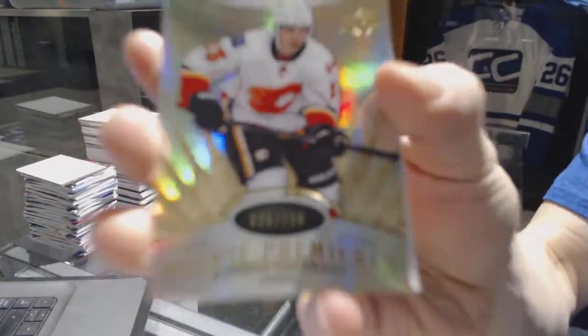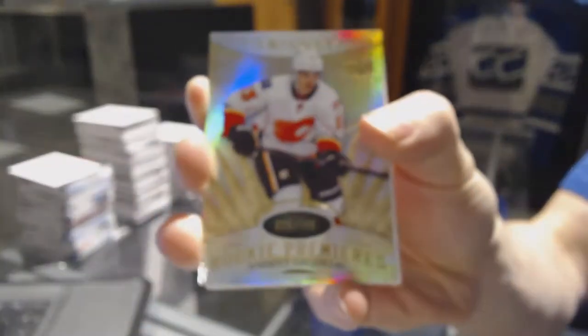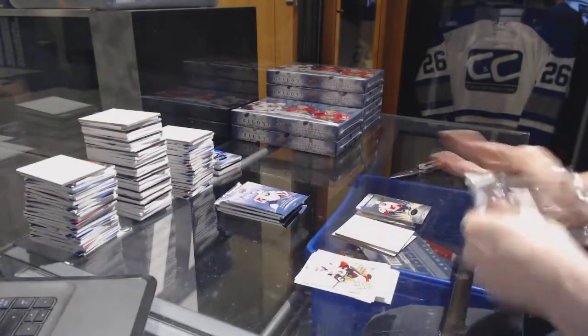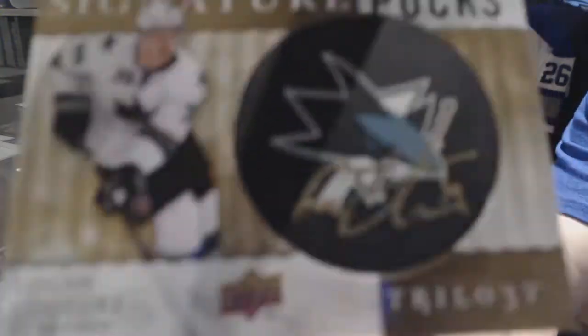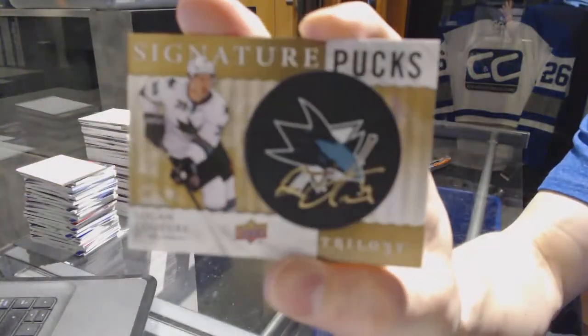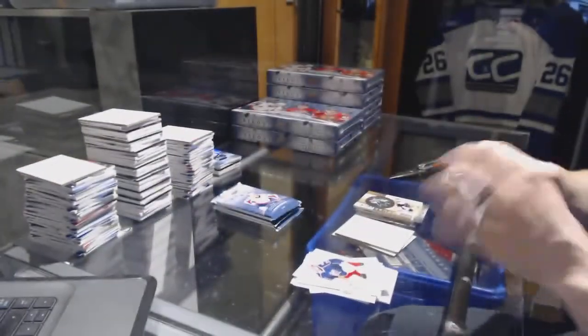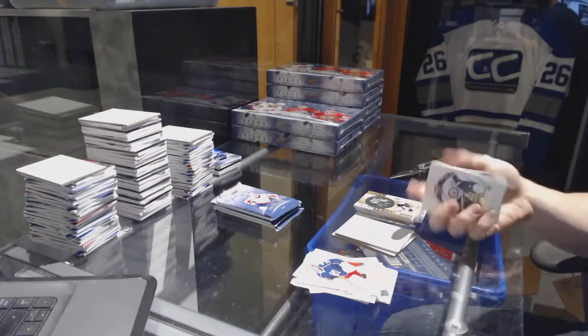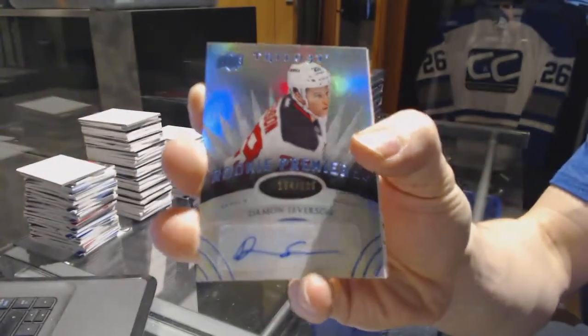Rookie numbered to 799 for the Calgary Flames — Johnny Goudreau. We've got a Signature Pucks for the San Jose Sharks — Logan Kitschur. And a Radiance Blue Level 2 Rookie Autograph, numbered to 225, for the New Jersey Devils — Damon Severson.